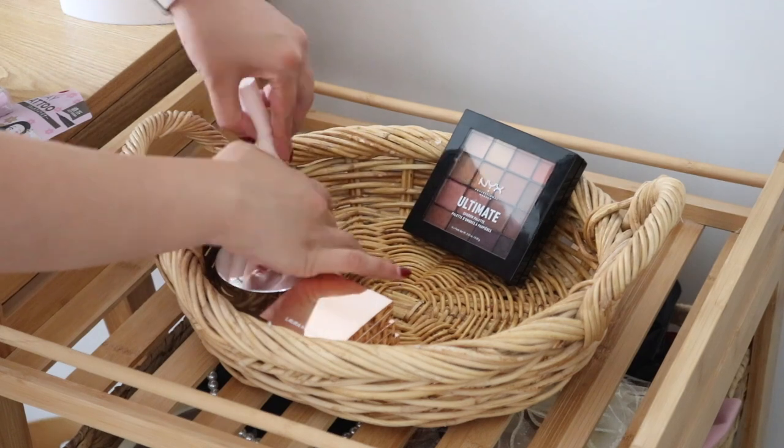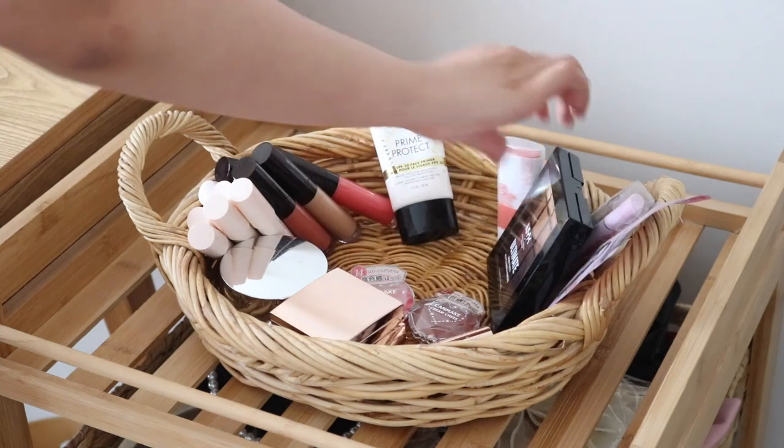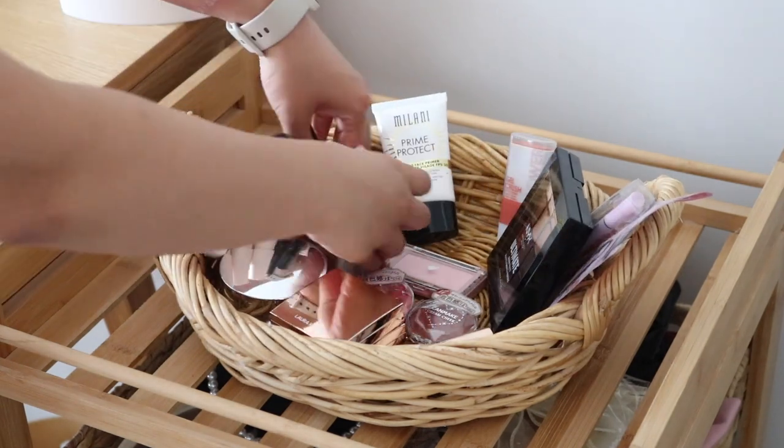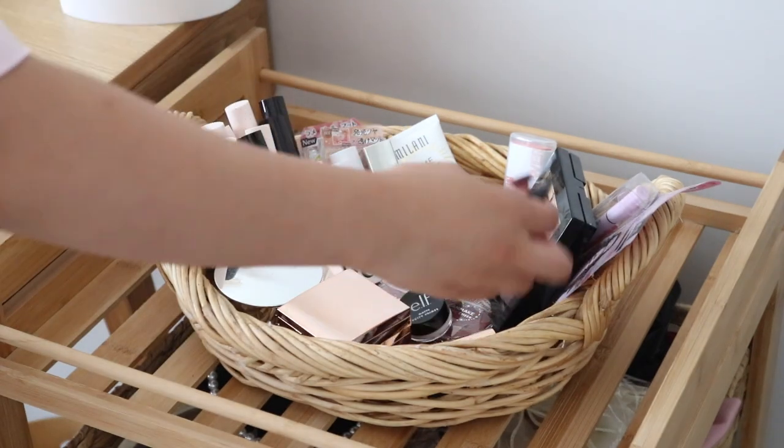These are products that are new to me that I want to test out more. A lot of them are single products, so I just keep them in the basket so it's nice and tidy, and it's also nice to see so I can always refer to these products.